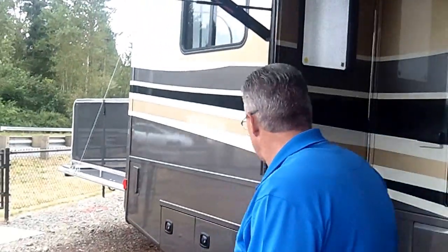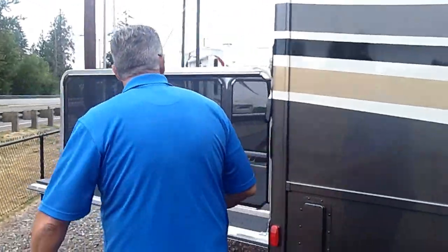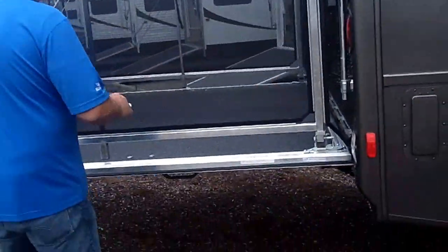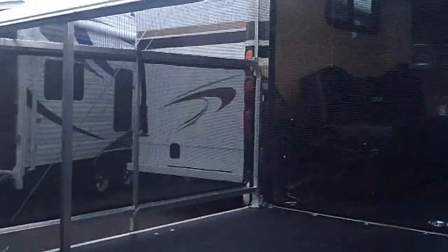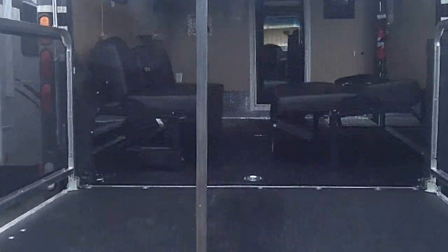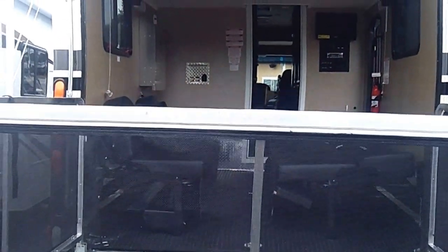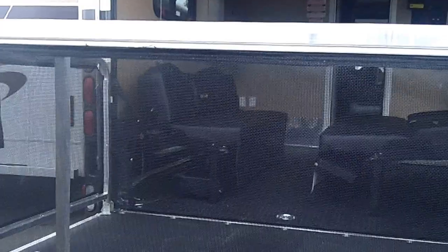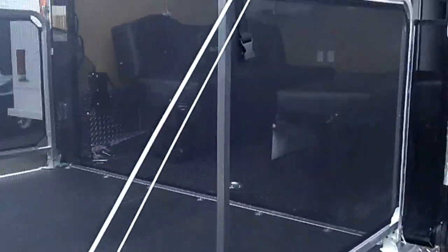Come on back and check out the back patio here. This is a toy hauler with a 12-foot garage, so you have room in here to take the Harleys, four-wheelers, Raptors, whatever you want. Then once you're set up, this makes into a patio — a screen patio — a place to put the little ones so they don't run off. Enjoy the outdoor scenery, set up deck chairs. This thing is absolutely unbelievable.